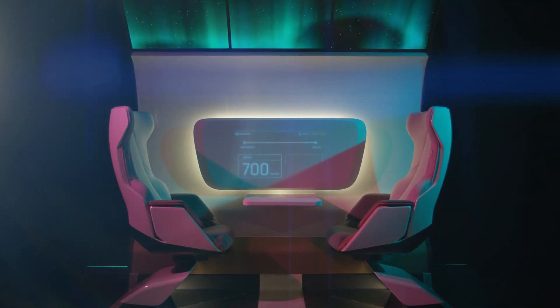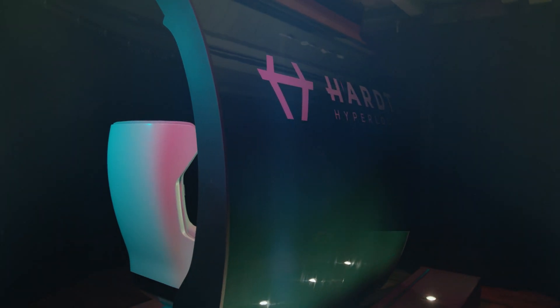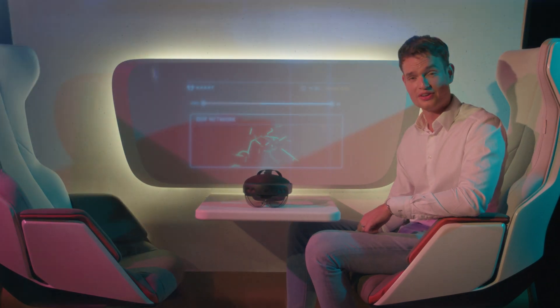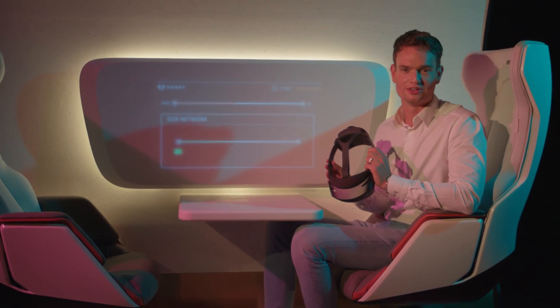A complete experience of the cabin interior and even the exterior. But there is more. In addition to the Cabin 1, we developed a digital experience.